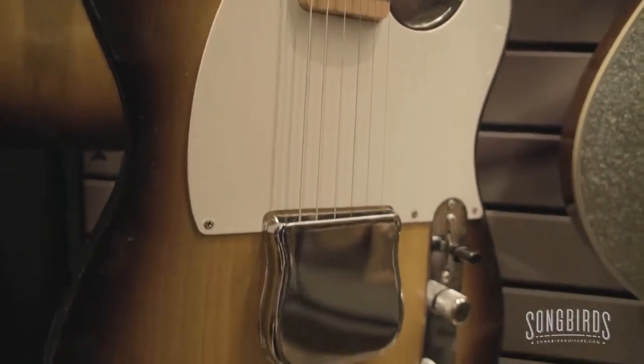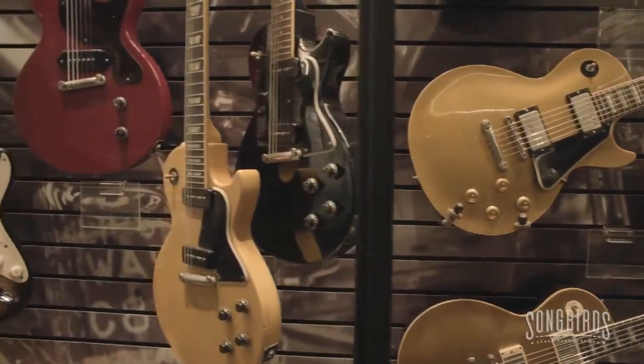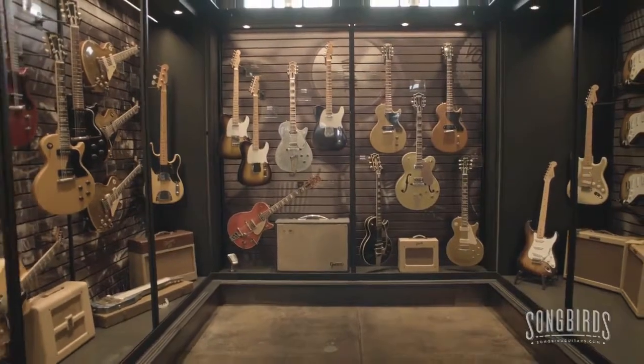Where the electric guitar for the first time reached forward, grabbed songwriters, put them in front of a microphone, and turned them into rock stars. And that's what we're trying to put out there and let everybody see.